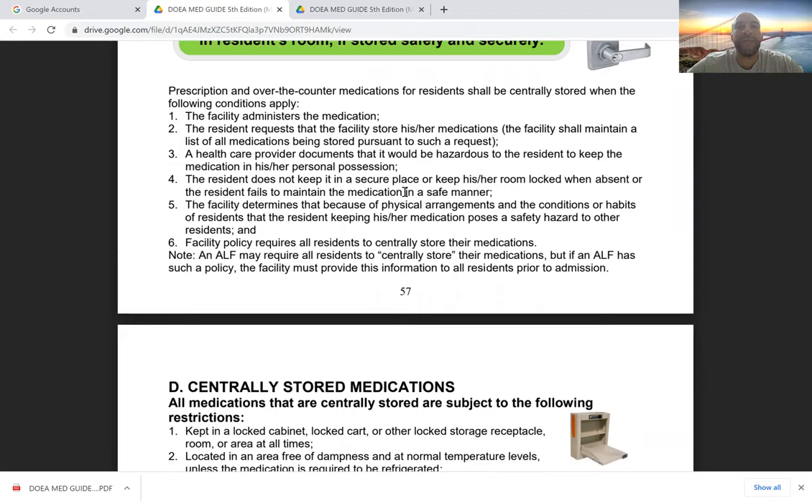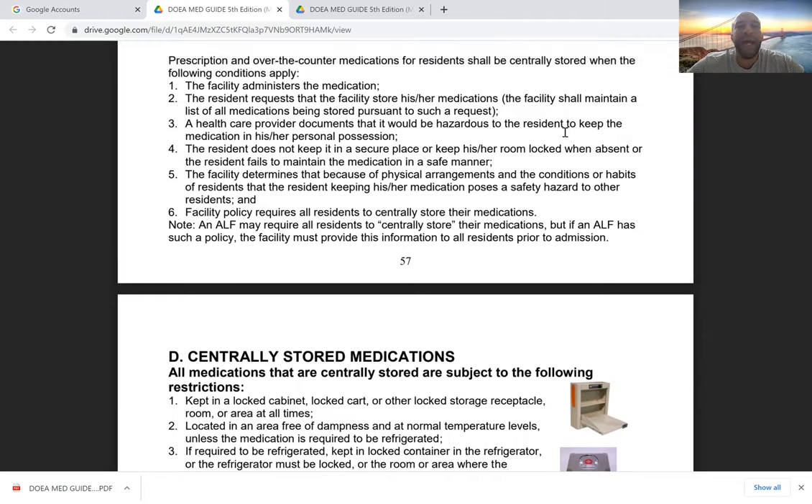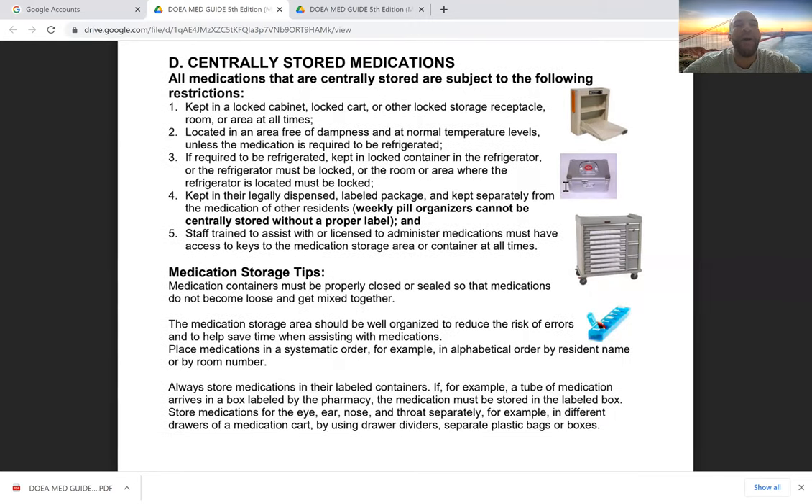Prescription and over-the-counter medications can also be centrally located when: the facility is administering the medication, the resident requests the facility store the medications, the healthcare provider says the medications would be hazardous to the resident in their possession, or the resident is not keeping the medication in a secure place — such as leaving medications out and unlocked when they're not in the room. In that case, we move it to our central medication storage.